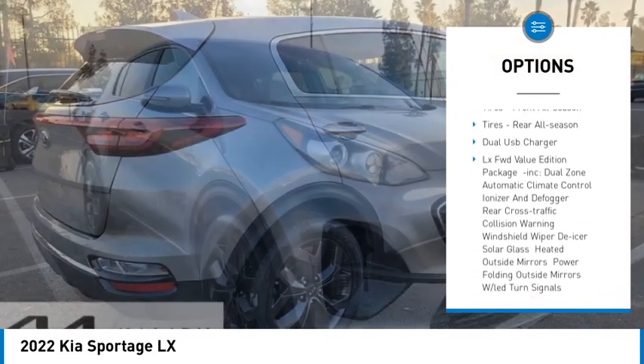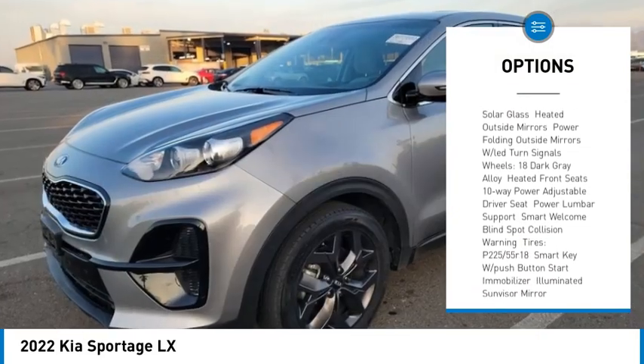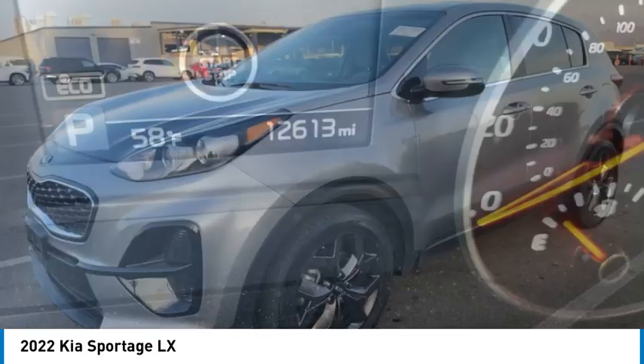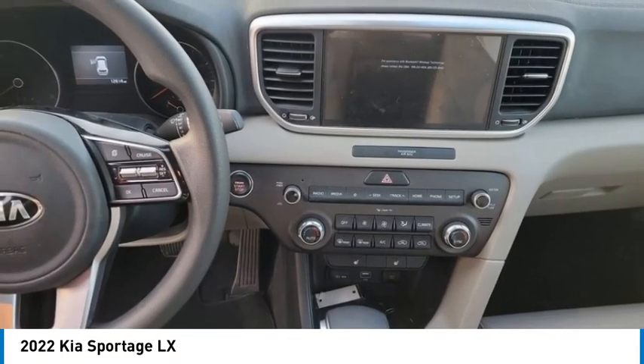Brake assist, traction control, stability control, daytime running lights, front wheel drive, front all-season tires, rear all-season tires. Come see the car for yourself.